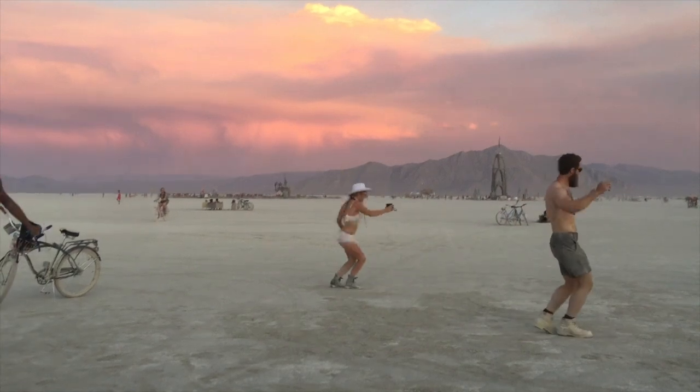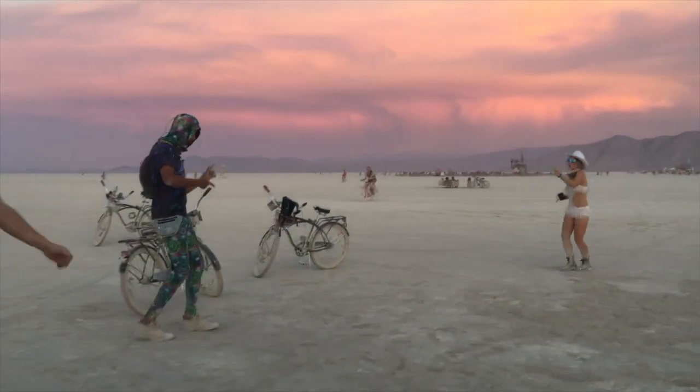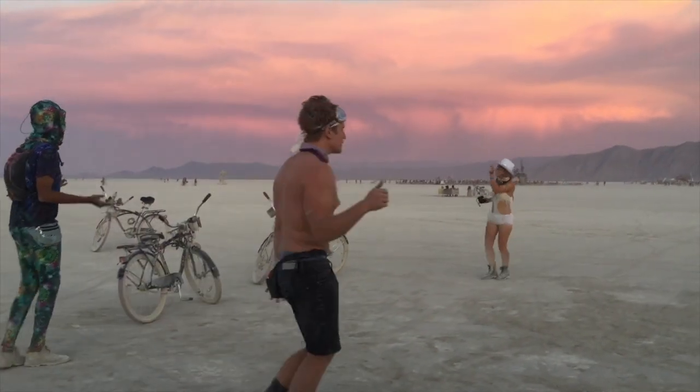We always stop for sunset. Even if you're working, sunset is like — take a moment, enjoy the sunset. You're in the middle of the desert, it's incredible. We're on the last thing, which is demooping — which literally means you take a rake and pick up all the sequins and glitter and all the things in the sand that aren't supposed to be there because it's Leave No Trace.